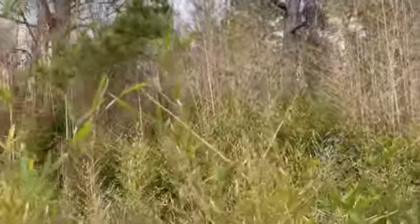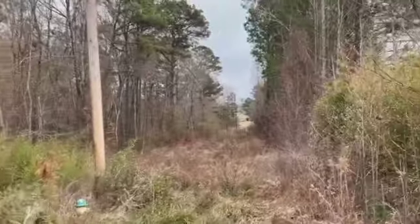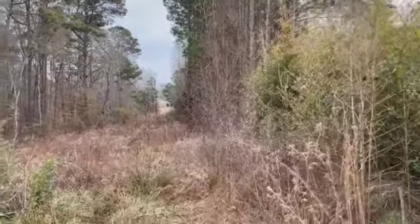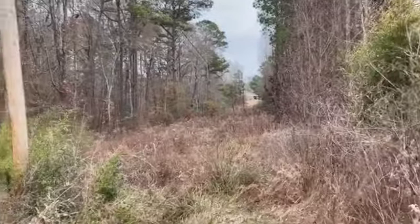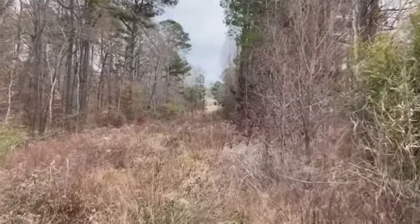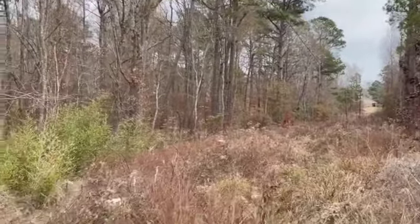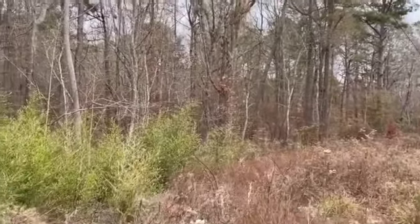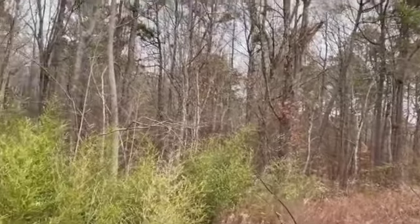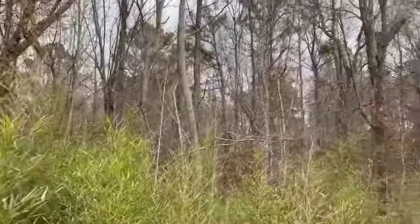This area where all the cane is, is the highest point on the front of the property and closest to the road. It would be the easiest place to build on, just not my preferred place — not the most private place. I would utilize this easement as part of my driveway, so the utility company is kind of helping me to maintain it.